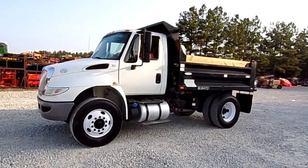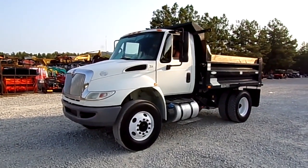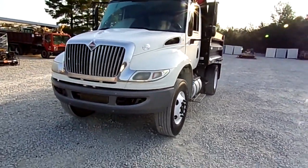Cruise control, it is automatic — really nice truck, really really nice truck right here folks. Really nice cold AC and hot heat.